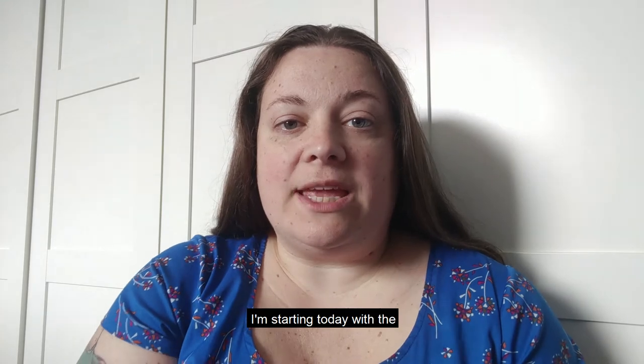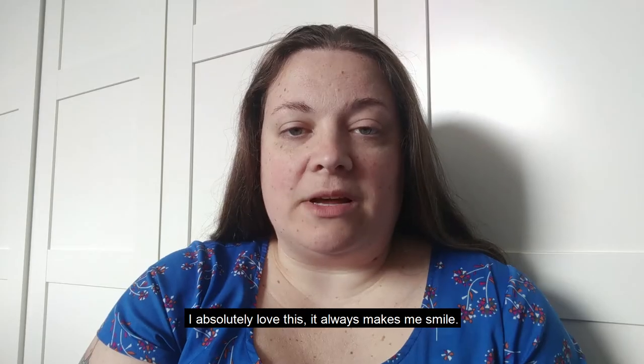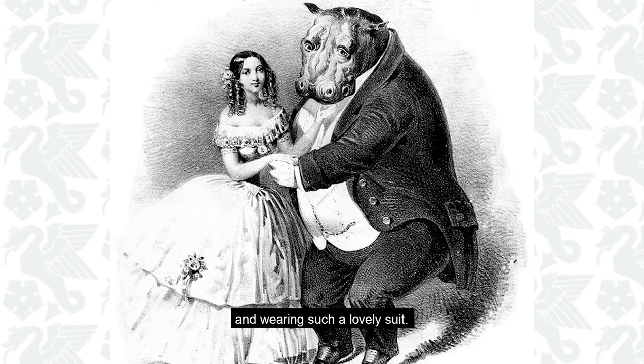I'm starting today with the sheet music for the Hippopotamus Polka. I absolutely love this, it always makes me smile. The way the hippo is so gracefully dancing and wearing such a lovely suit.